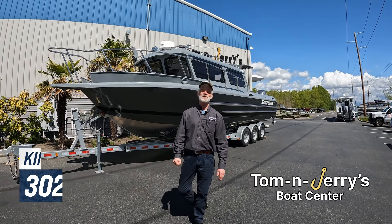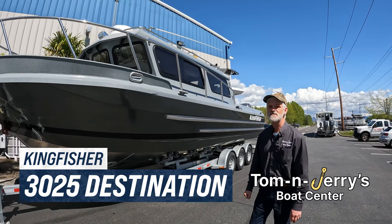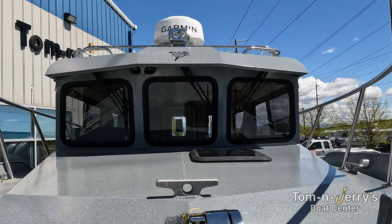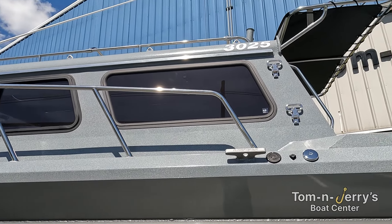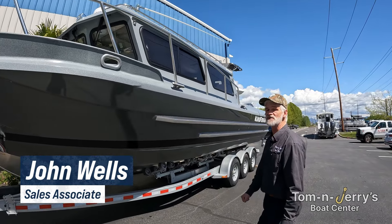John Wells and Tom and Jerry's here again. Today we're going to talk about the 3025 Destination from Kingfisher Boats from Vernon, British Columbia.